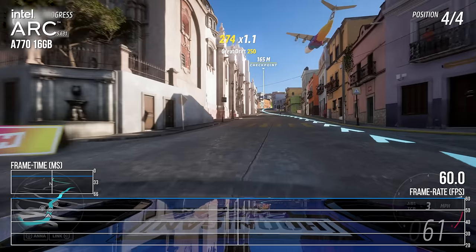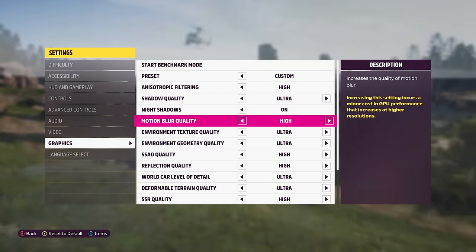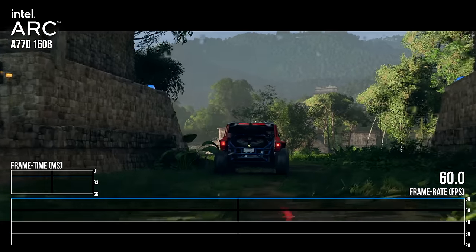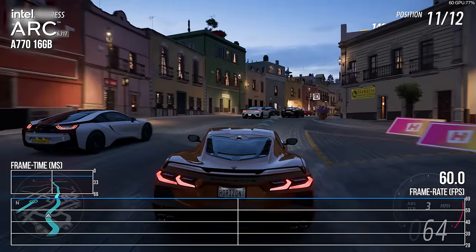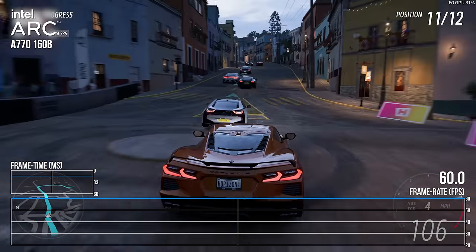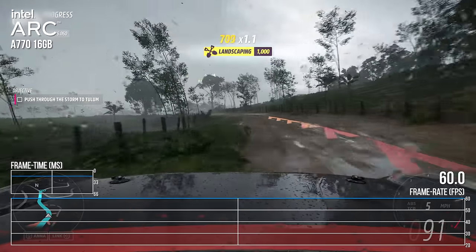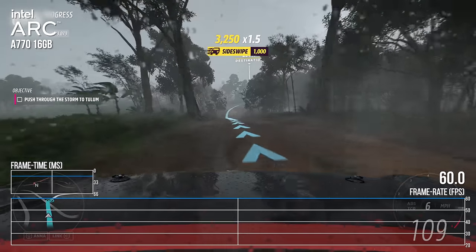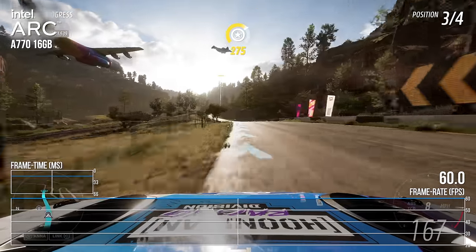Next is Forza Horizon 5, a rasterization powerhouse. I'm using essentially the same quality settings as Xbox Series X in its performance mode — settings provided by Playground Games — which give a locked 1440p60 on the A770. Stress testing with the game's built-in benchmark, which cycles through a dense cityscape and weather conditions, runs exactly as it should. A combination of heavy foliage and storm conditions can challenge some hardware, but the A770 acquits itself with no problems at all.